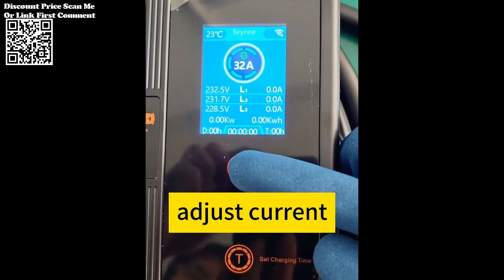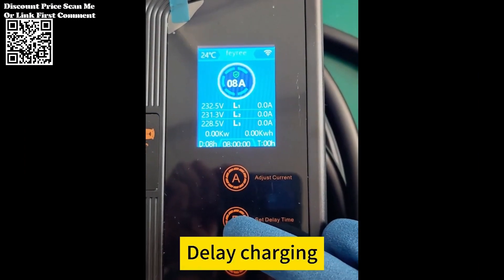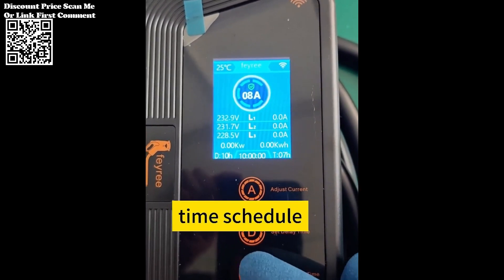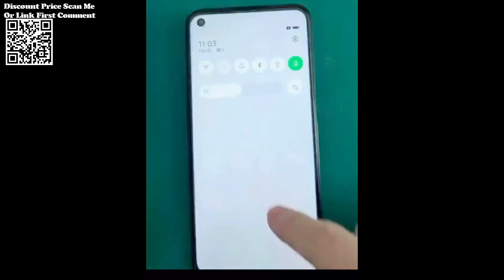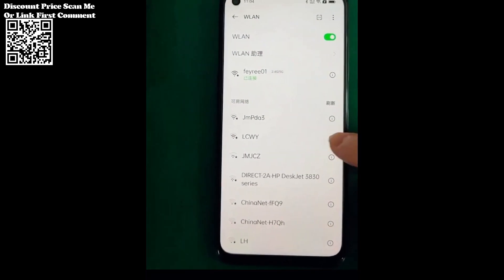The Fairey Charger is engineered for effortless integration into everyday life. Its intuitive interface and compatibility with a dedicated mobile application streamline the charging process, allowing users to initiate and monitor charging sessions with ease. By enabling Wi-Fi and Bluetooth connectivity upon device registration, the charger prioritizes user convenience without compromising on security or efficiency.